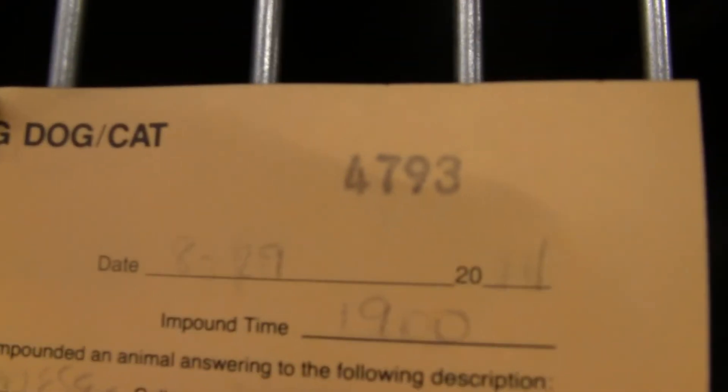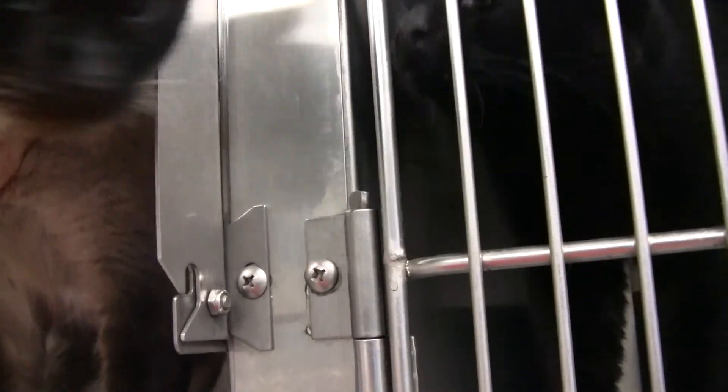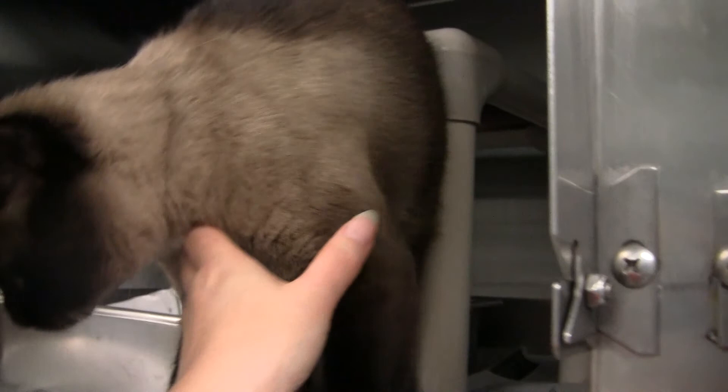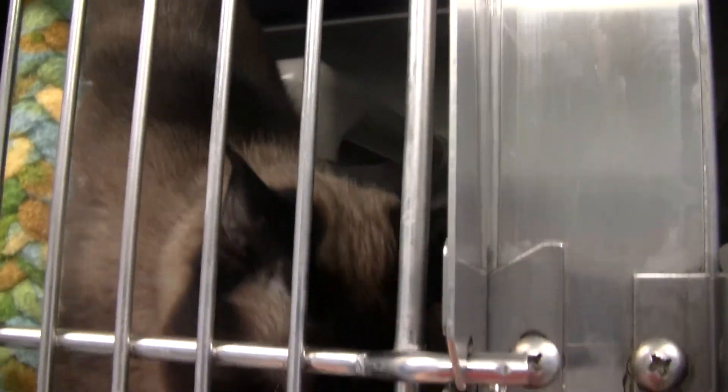This is a new one — a neutered male. We had this one out. You have to stay in there, sweetie. As you can see, extremely friendly — had to come running the second I opened the cage door. Now if I can get it shut successfully without him getting out.